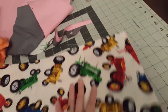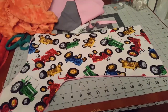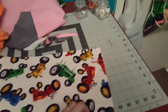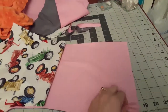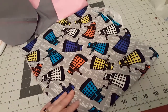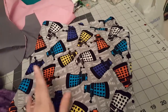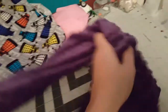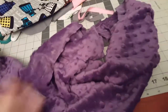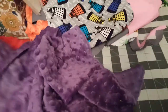And then for my niece — I'm gonna shut this door because she's sleeping and I don't want to wake her up. She is gonna get one with pink lining, pink on the inside, and this Doctor Who fabric — whatever those characters are called — on the other side, and then purple or maybe red minky on the other side.